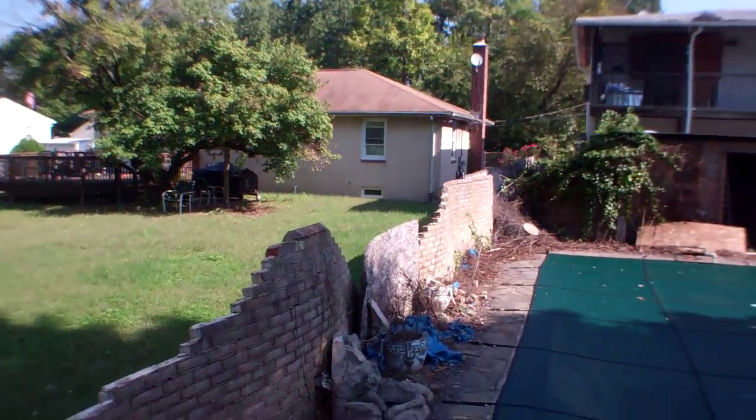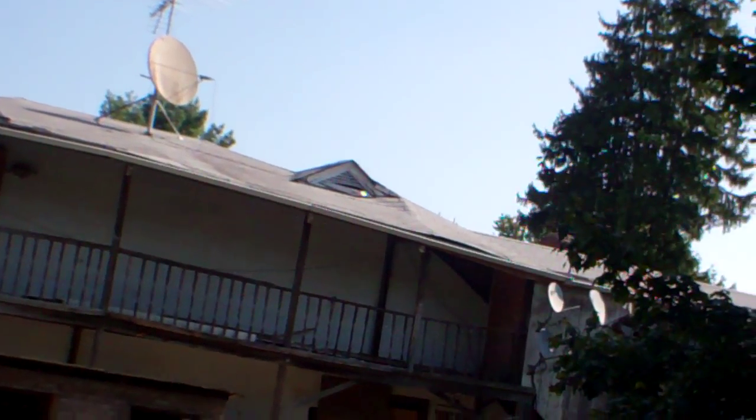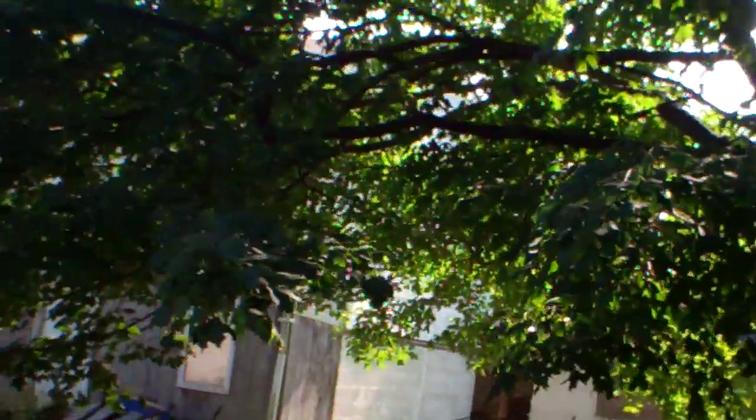I can barely see the roof in the camera, but I can see it pretty well with my eyes. It looks very uneven — like wavy — and there are some damaged shingles.